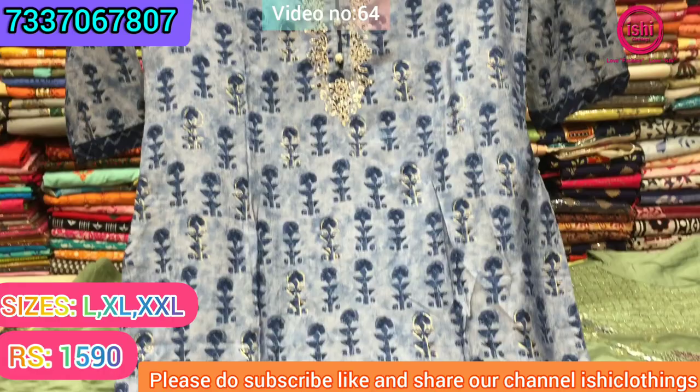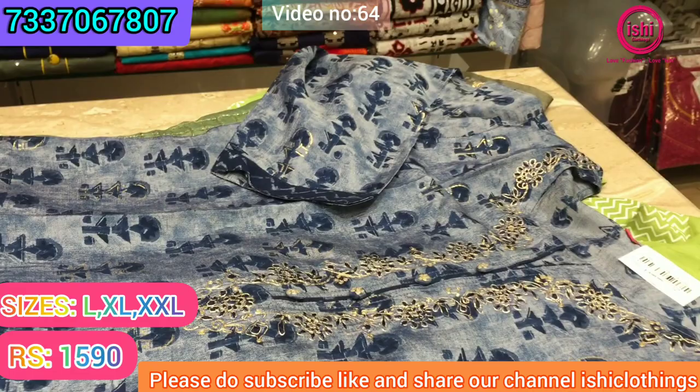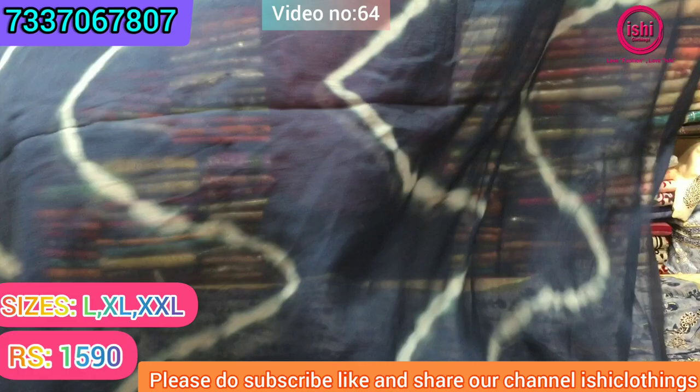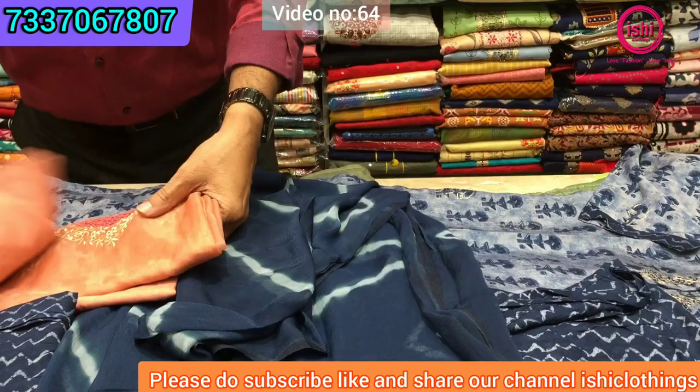This is done again on muslin. Muslin has got a very good fall and gives a very good party wear look. Again this is in golden pita work, with a bottom that has pockets and again a tie-and-dye dupatta with this. Very decent. The price range is ₹1590 and size available are L, XL, and double XL. This is a single colour item.